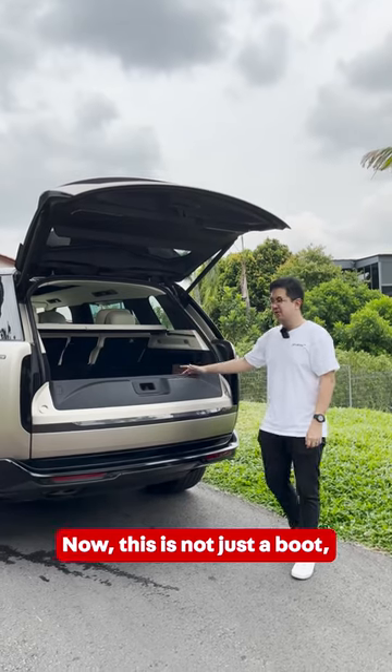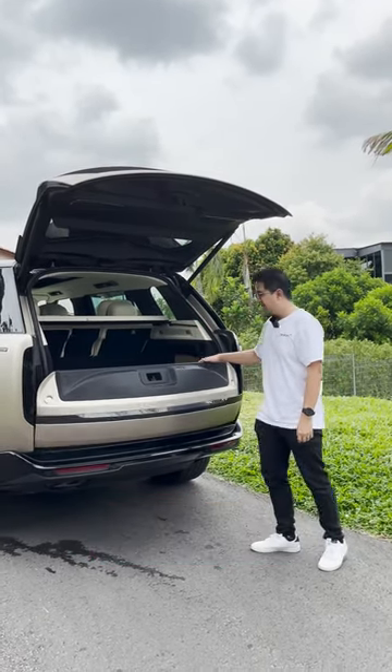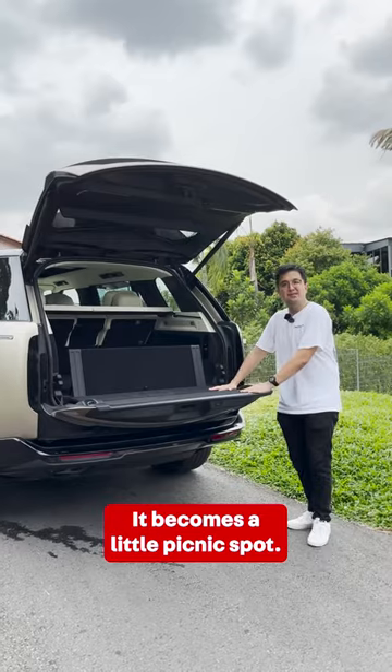Now this is not just a boot — it's a tailgate event suite. And how this works is you press this, it comes down and you have this as a backrest. It becomes your little picnic spot.